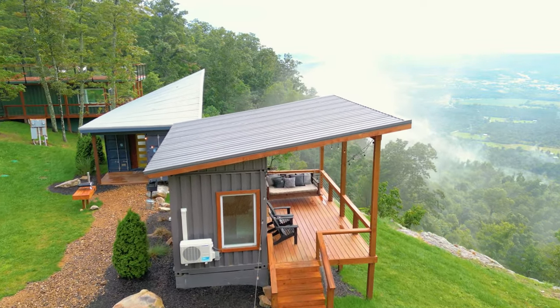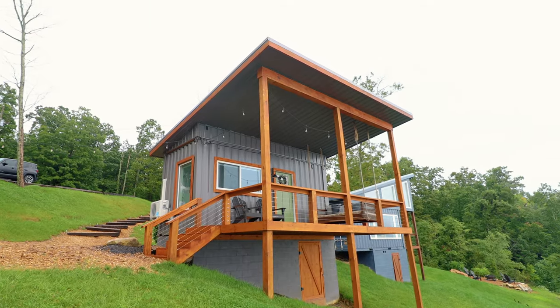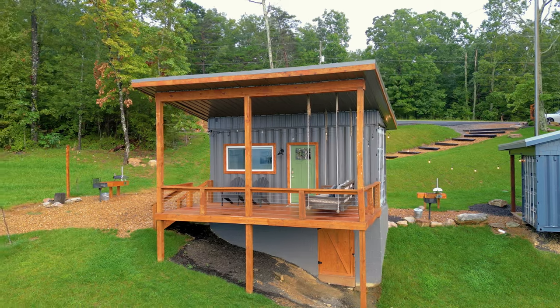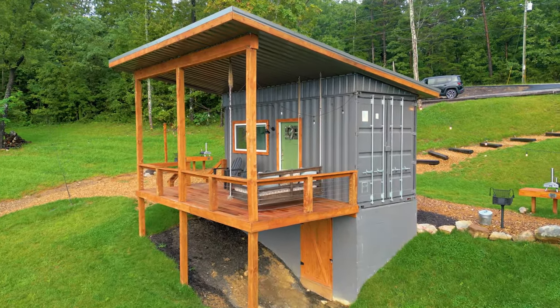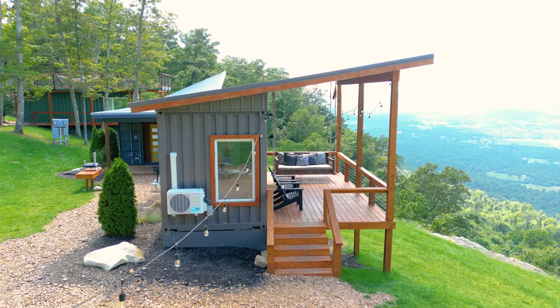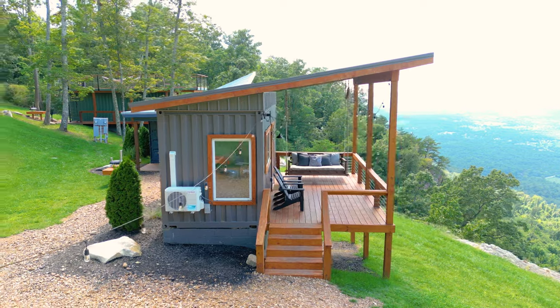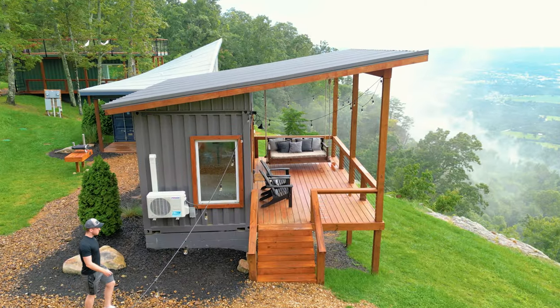It's a tiny 20-foot shipping container home — the smallest of the three homes here at On The Rocks in terms of square footage, but it comes with this huge shed roof, which I think makes it look like twice the size that it actually is. There's also a long line of string lights and this large main outdoor deck, which I'll get to in a little bit.